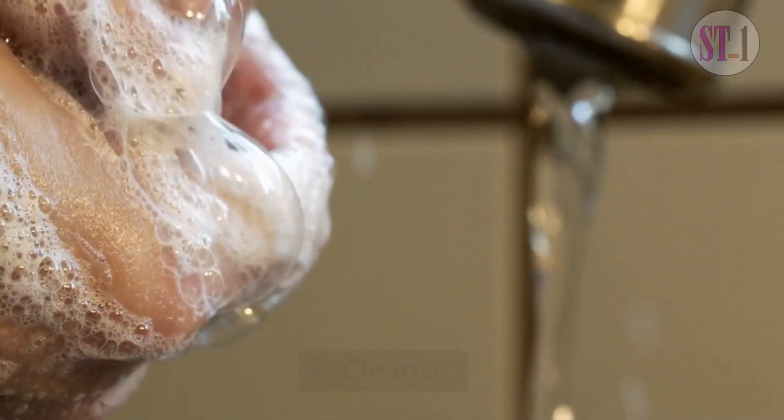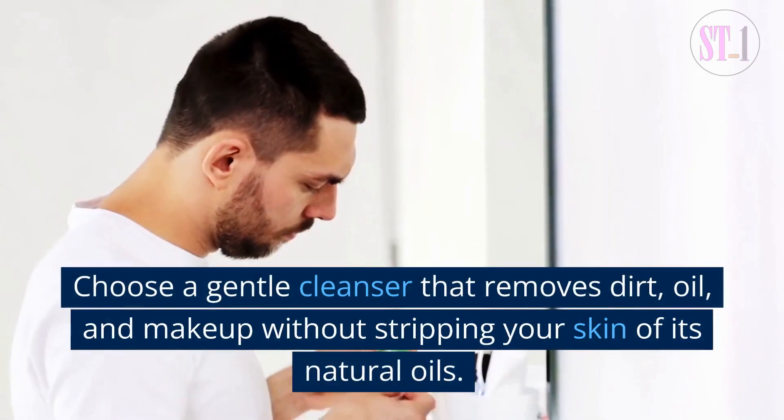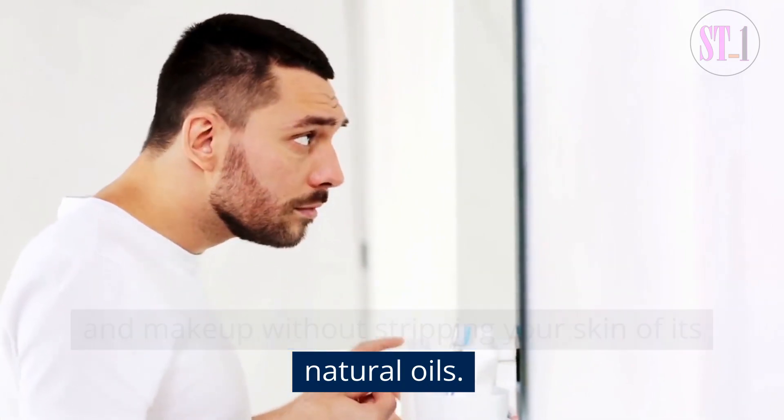2. Cleanse. Cleansing is an important part of your skincare routine. Choose a gentle cleanser that removes dirt, oil, and makeup without stripping your skin of its natural oils.